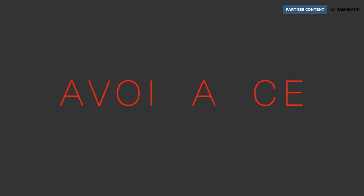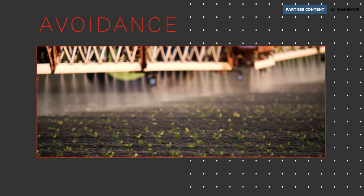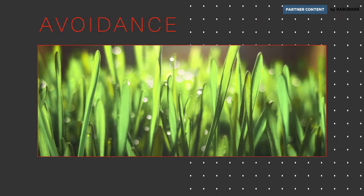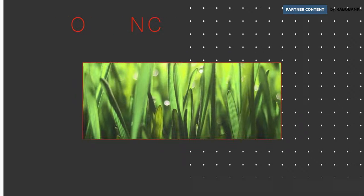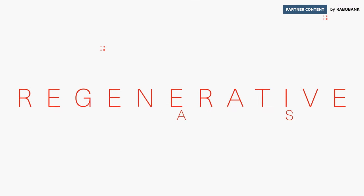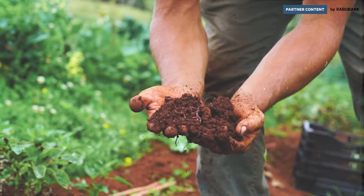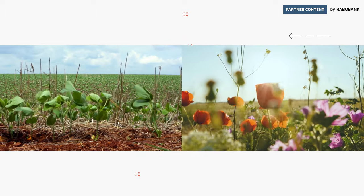The first is the avoidance of releasing further emissions — for example by reducing or replacing the use of fertilisers, or by keeping soils covered year round, preventing soil oxidation. The second is the removal of existing CO2 by promoting regenerative agricultural practices such as reducing tillage, using cover crops and rotating crops in fields.